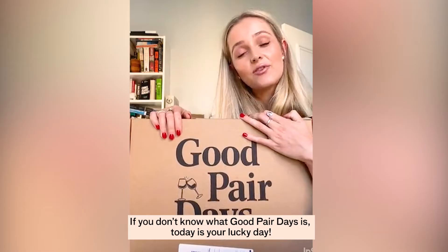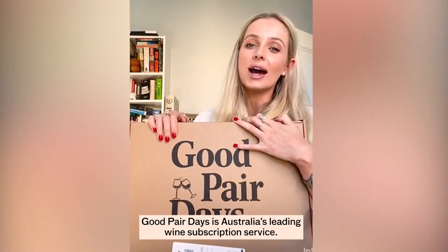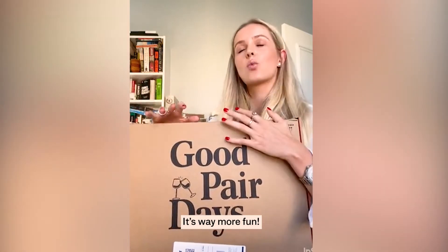Look how fun and colourful this is! If you don't know what Good Pair Days is, today is your lucky day. Good Pair Days is Australia's leading wine subscription service. However, it's not your average subscription service — it's way more fun.